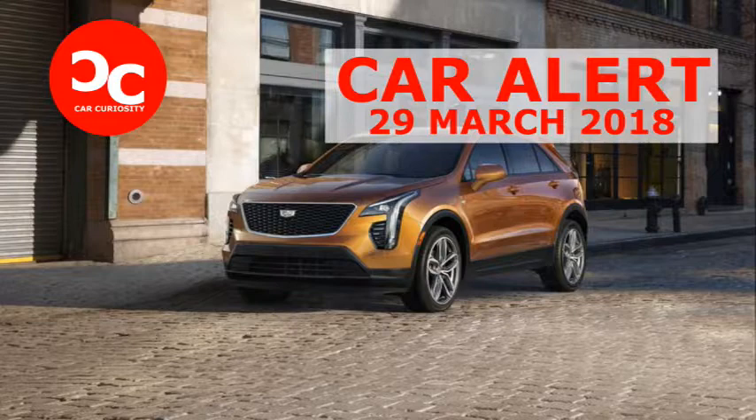Every XT4 is powered by the same turbocharged and direct-injected 2.0-litre inline-four producing 237 horsepower at 5,000 rpm and 258 pound-feet of torque from 1,500 rpm to 4,000 rpm. Preliminary fuel economy estimates with front-wheel drive are 25 miles per gallon city and 30 highway. The engine boasts what Cadillac describes as a tri-power system consisting of variable valve lift and cylinder deactivation. A nine-speed automatic transmission is standard, and an optional twin-clutch all-wheel drive system borrowed from the XT5 is able to decouple the rear axle to improve fuel economy.